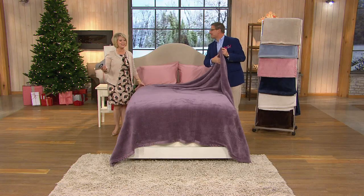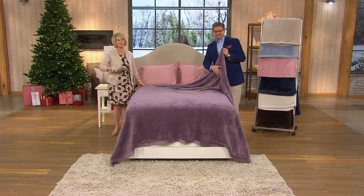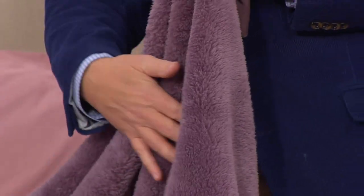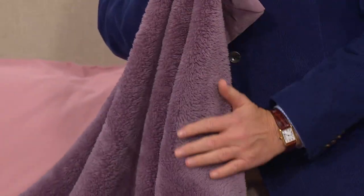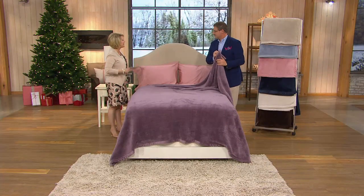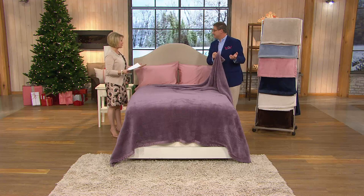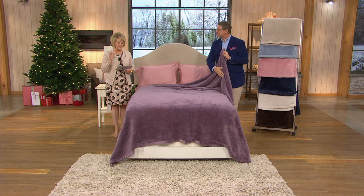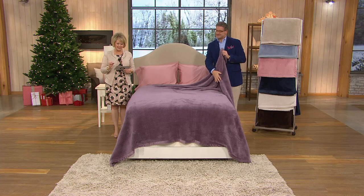After all the snow, cold weather, and wind that three-quarters of the country has experienced, these are beautiful options. People fell in love with the fluffy throws but said 'I want to put it on my bed but it's not big enough.' That's how this was invented — and here are the sizes: twin, full, queen, and king size blankets.